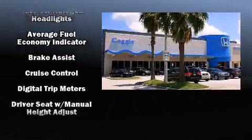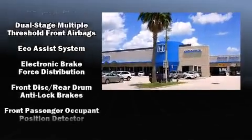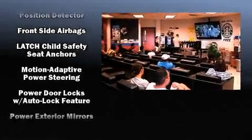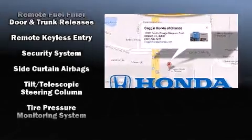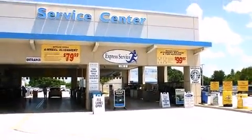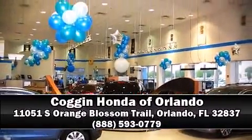Honda ensures the safety and security of its passengers with equipment such as head curtain airbags, front side-impact airbags, traction control, a security system, and ABS brakes. This car was designed with safety in mind, allowing you to drive with even greater assurance. Stop by our dealership or give us a call for more information.